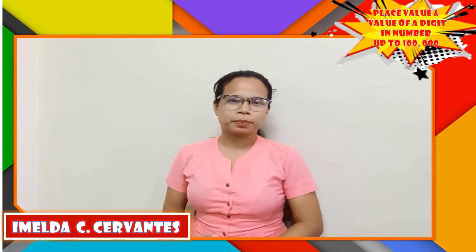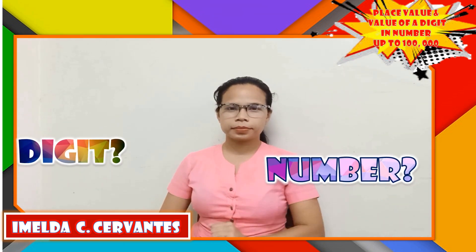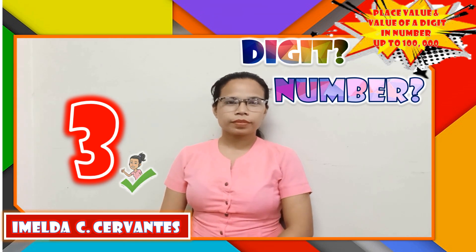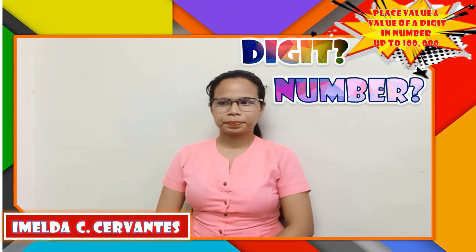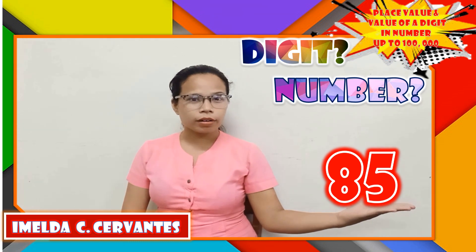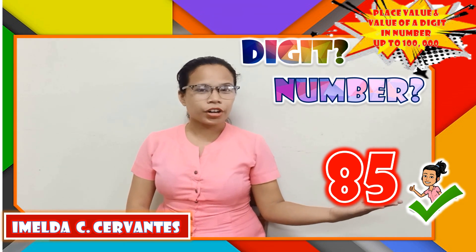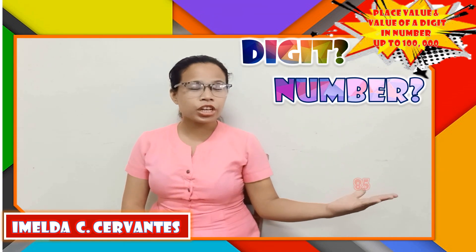Let's play again. Tell me if it is a digit or a number. 3 — is it a digit or a number? Very good! It is a digit. 45 — it is a number because it is a combination of digit 4 and digit 5.